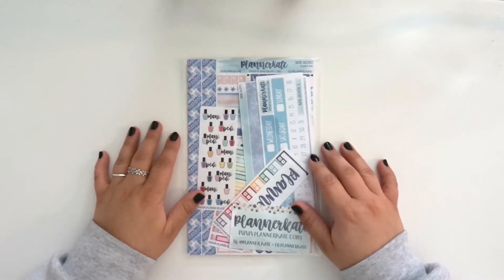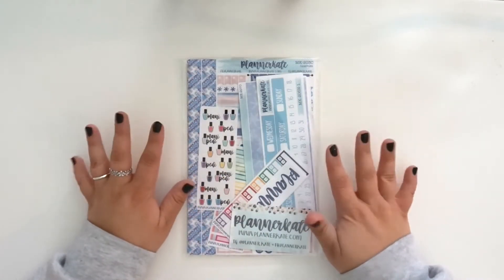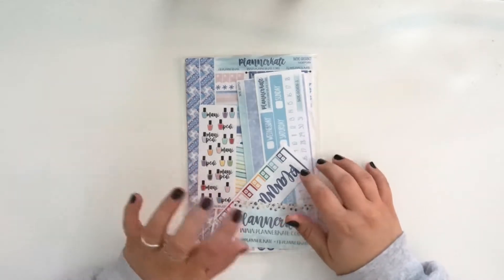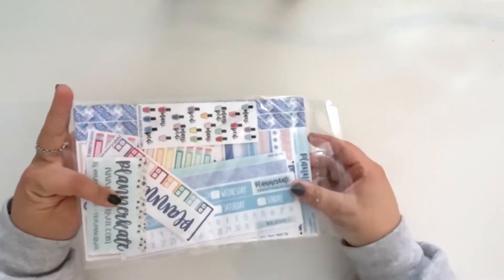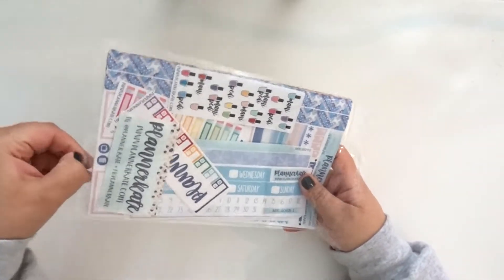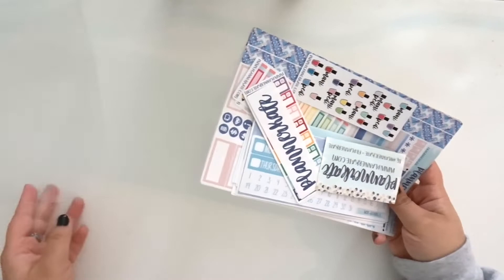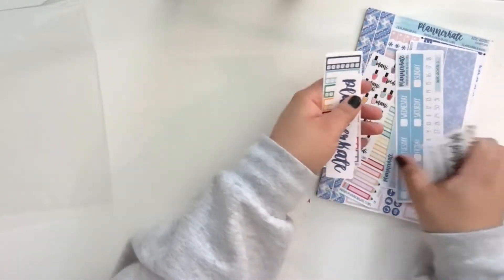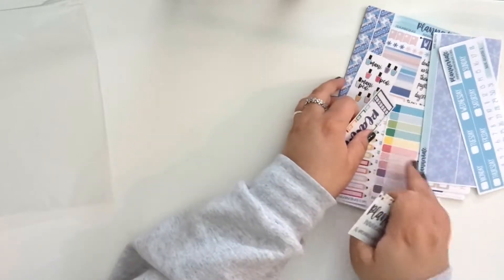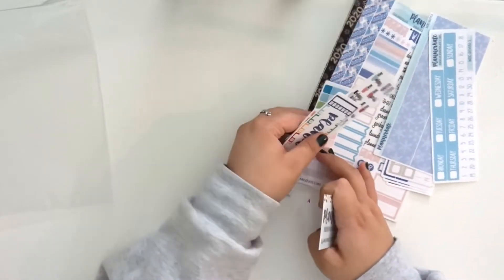Hey guys, it's Talia and welcome back to my channel and welcome back to another video. So for today, I'm super excited because I just got my January 2020 Planner Kate kits. Super excited, let me tell you. Pull these out. So let's just go ahead and go straight into it because I really want to see these kits.